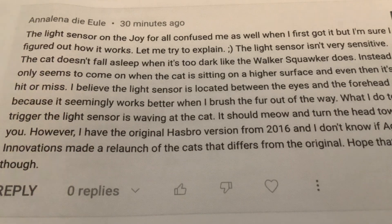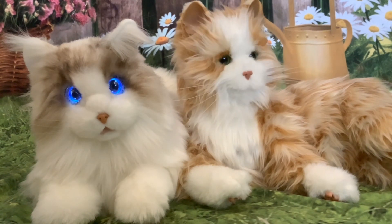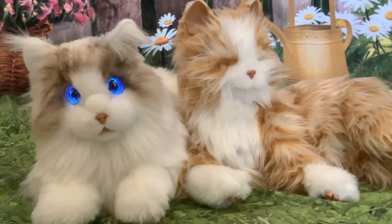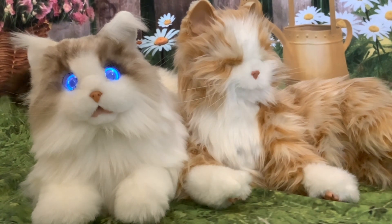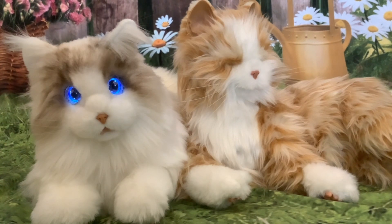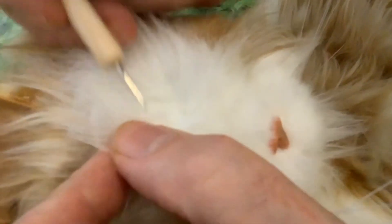Thanks for that detailed explanation — something to investigate. For those who may not know, the Joy for All cat was originally made by Hasbro and then sold to Ageless Innovations. My Joy for All cat was purchased in 2022, so it was produced by Ageless Innovations. We'll try to brush the fur away and locate the sensor. Paul parted the fur and focused a strong light on that area between the eyes and forehead, but we couldn't notice any reaction.